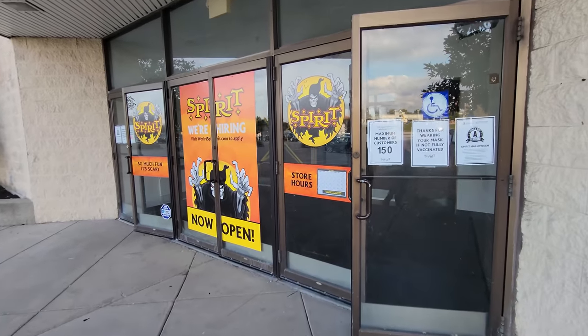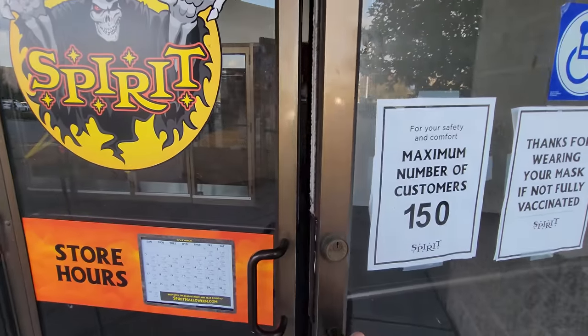Alright guys, today I am in Florence, Kentucky, and I am about to go into the mall, into this Spirit Halloween right back here. I am excited. Let's go in and see what they have.